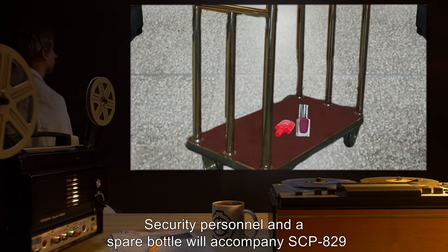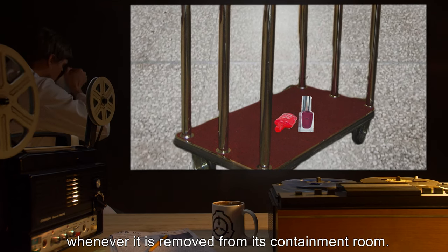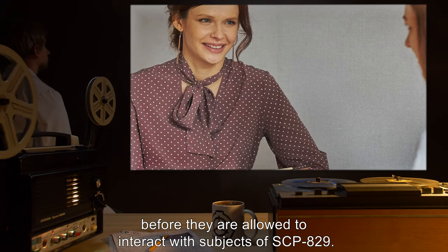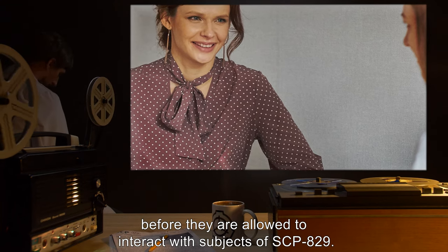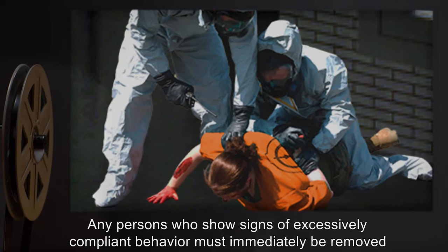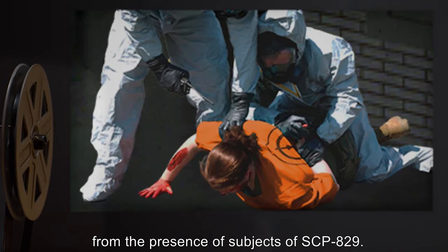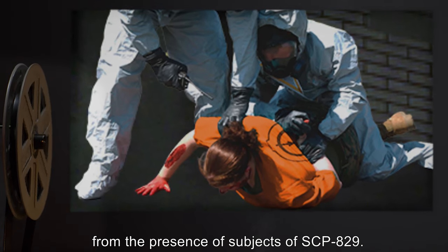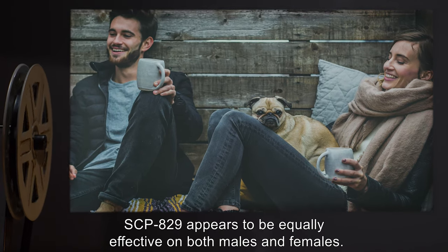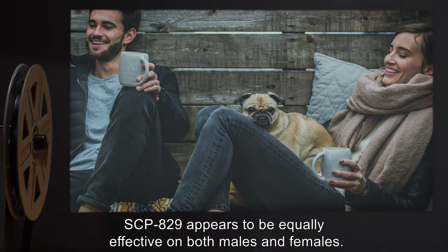Security personnel and a spare bottle will accompany SCP-829 whenever it is removed from its containment room. All personnel must undergo psychological examinations before they are allowed to interact with subjects of SCP-829. Any persons who show signs of excessively compliant behavior must immediately be removed from the presence of subjects of SCP-829.